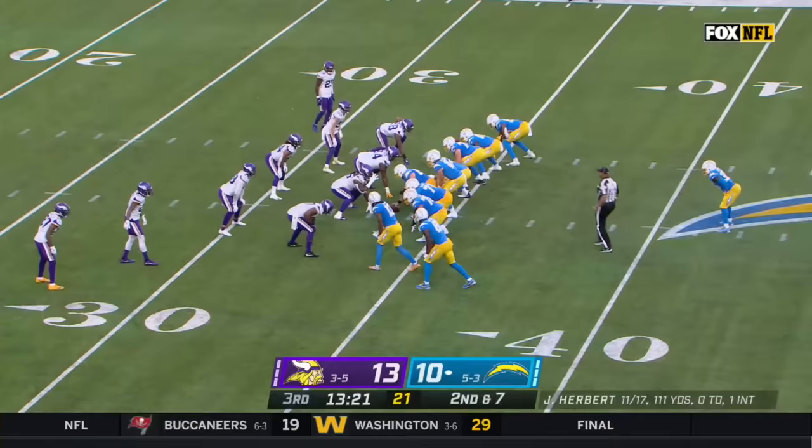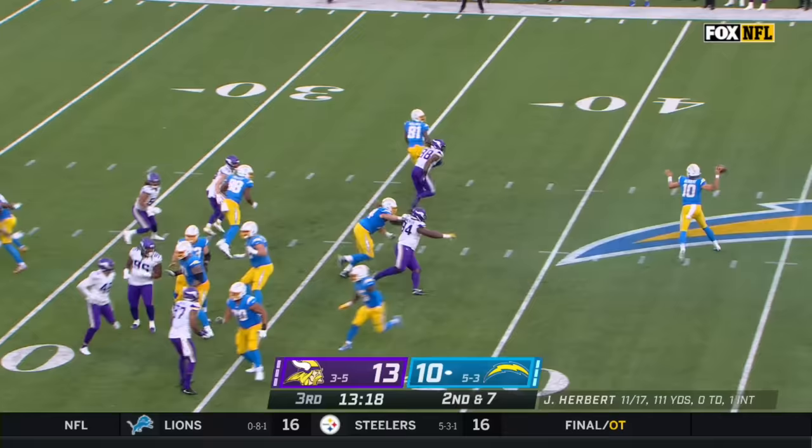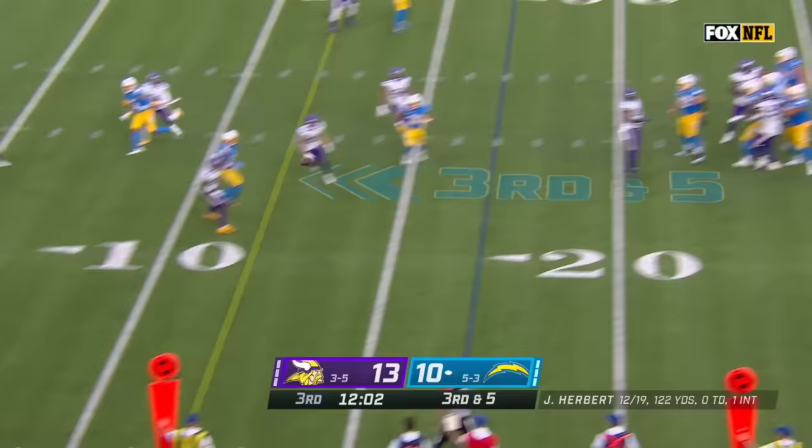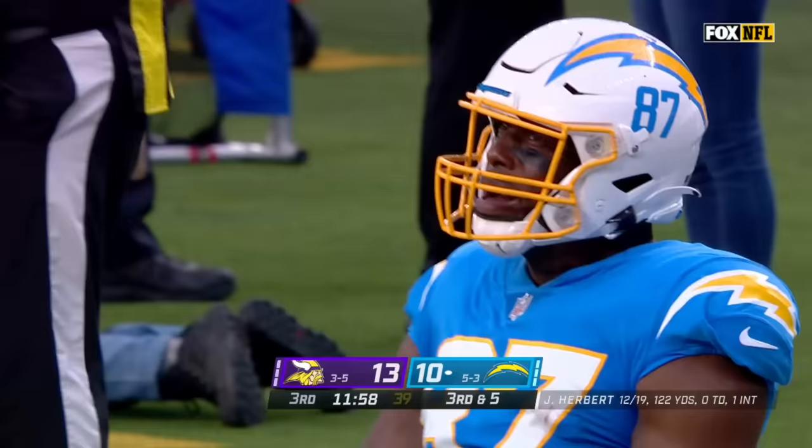The Vikings hold their personnel. On the boot, Herbert short to Mike Williams — first down, a little stutter step and out of bounds at the 22-yard line. Herbert with time — throws to the sideline. A diving catch made at the seven by Jared Cook.